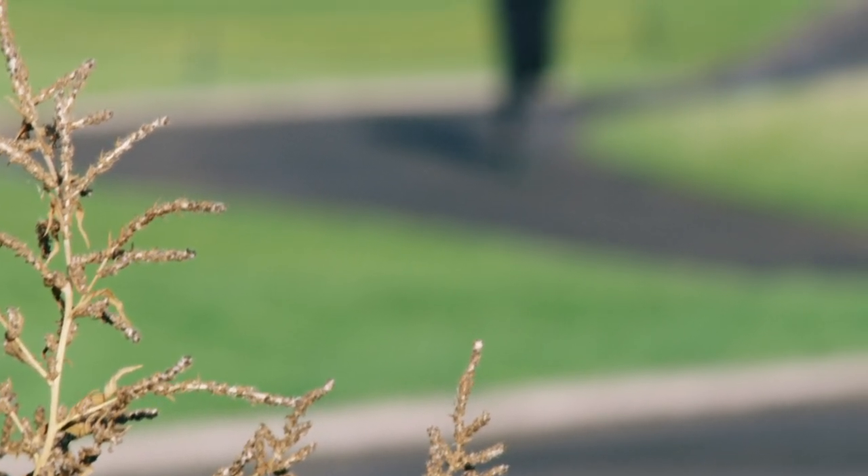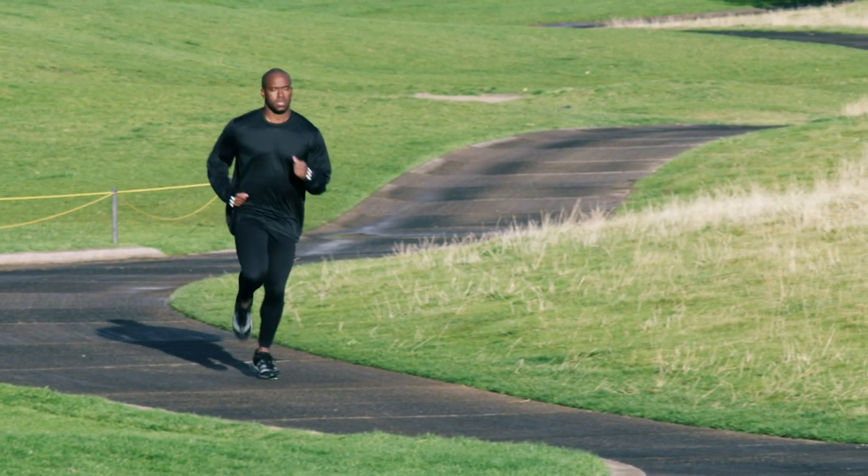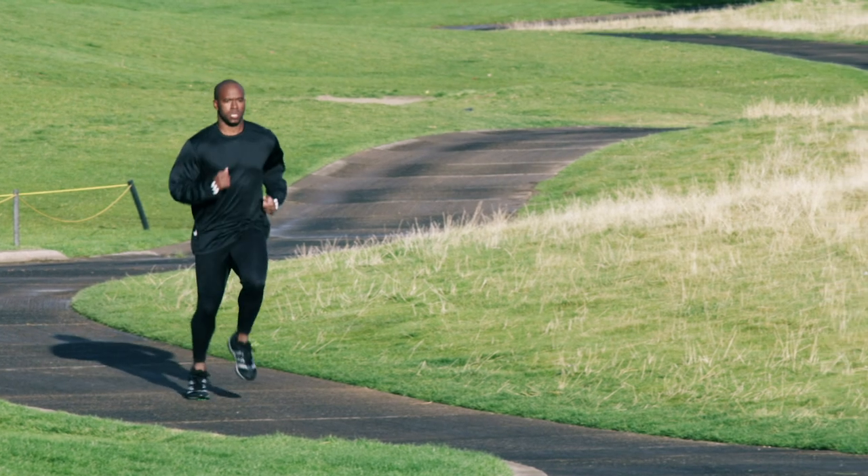As with many things in life, proper health practices can have a significant impact on the health of a man's prostate. Many studies report the benefits of exercise on maintaining health. Likewise, eating a healthy diet can also help maintain prostate health.